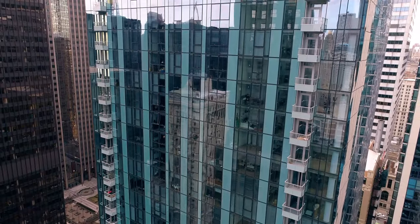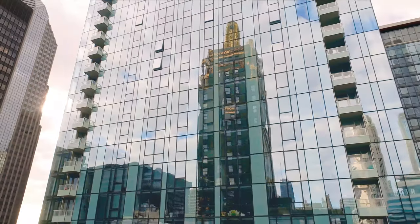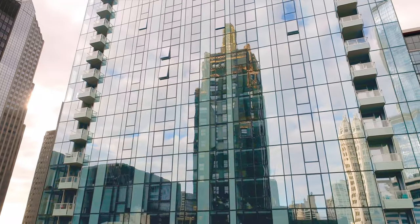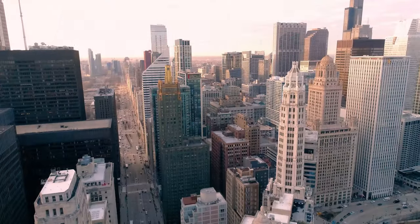The curtain wall offered us the opportunity to do something in the classic modernist tradition. The balconies on this building are also an important part of the composition — they are partially recessed in an effort to avoid the diving board balcony look.